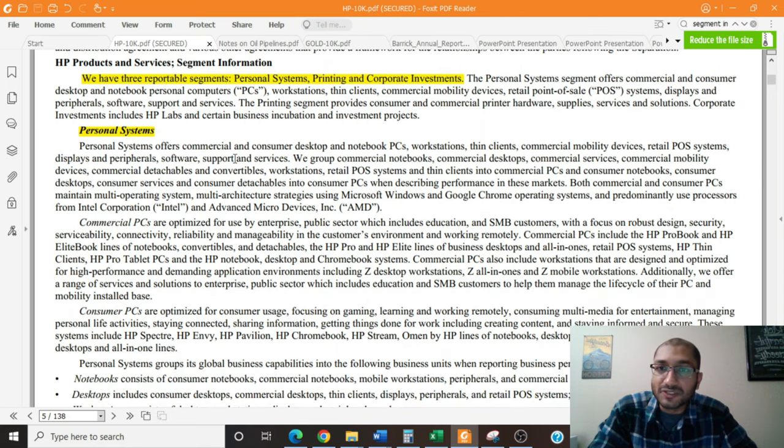The personal systems segment offers commercial and consumer desktop and notebook PCs, workstations, thin clients, commercial mobility devices, retail point-of-sale systems, displays and peripherals, software support, and services. HP points out that both commercial and consumer PCs maintain multi-architecture strategies using Microsoft Windows and Google Chrome operating systems, and predominantly use processors from Intel and AMD. Commercial PCs are optimized for use by enterprise, public sector, education, and SMB customers, with a focus on robust design, security, serviceability, connectivity, reliability, and manageability.